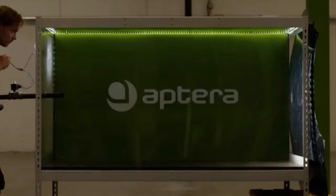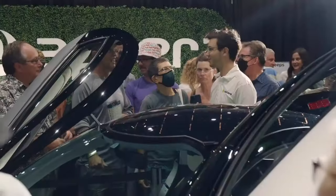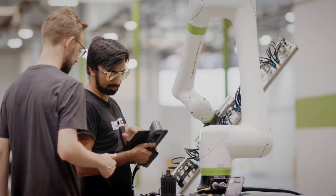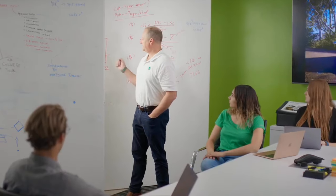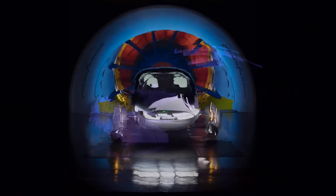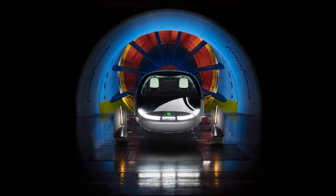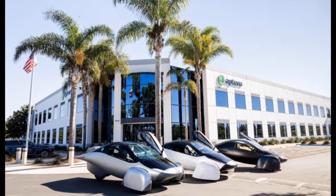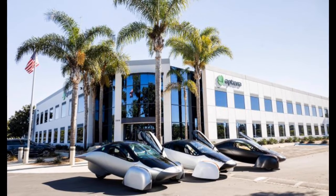In the manufacturing validation phase, the focus shifts to ensuring that the production of our solar EVs meets the highest standards of efficiency and quality. This involves fine-tuning and testing production equipment and assembly lines to streamline manufacturing processes and optimize precision. By thoroughly evaluating every aspect of our production systems, we are committed to delivering Aptera vehicles that are manufactured with the utmost precision for long-term reliability.